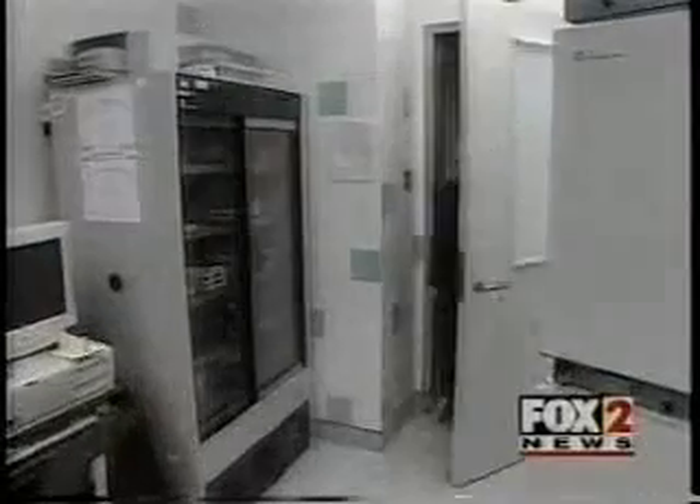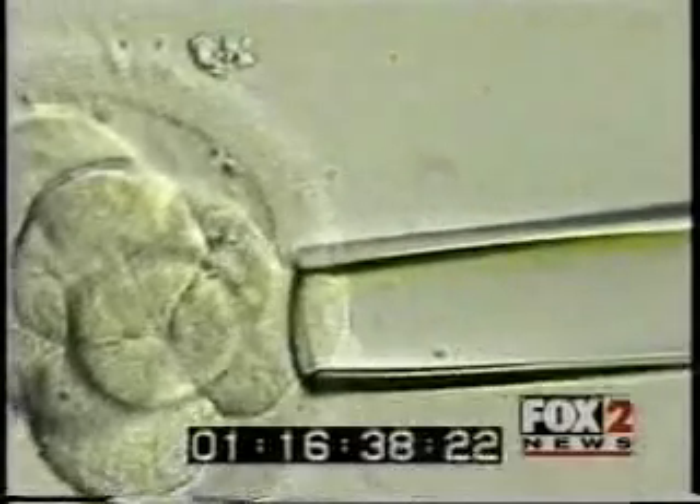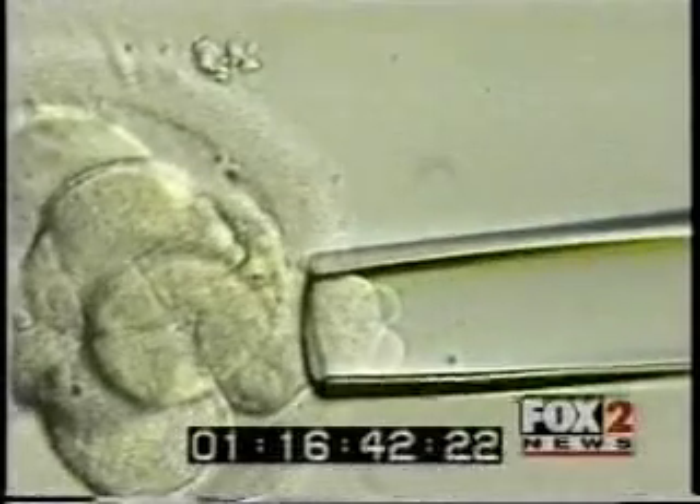Now Dr. Sherman Silber of the Infertility Center of St. Louis at St. Luke's Hospital has added another step. When the embryo has grown to seven or eight cells, he removes one of the cells and tests it genetically to determine whether it is a good embryo.